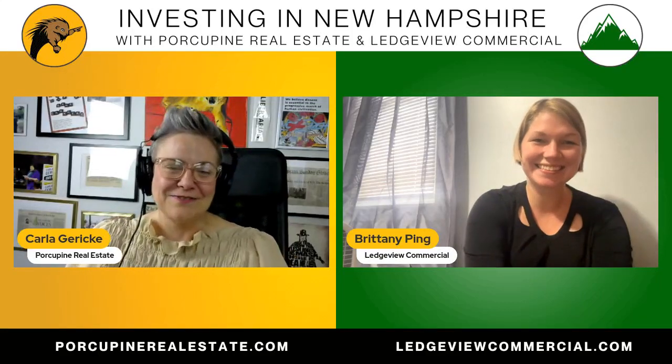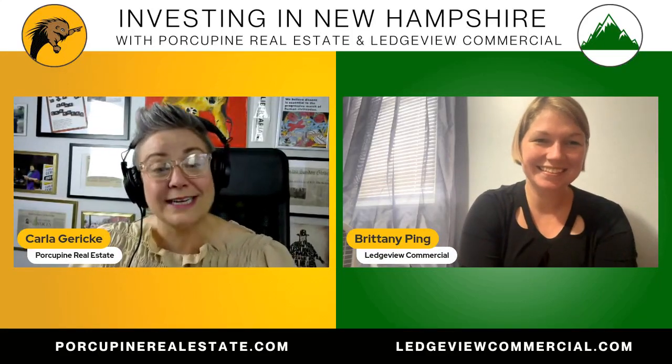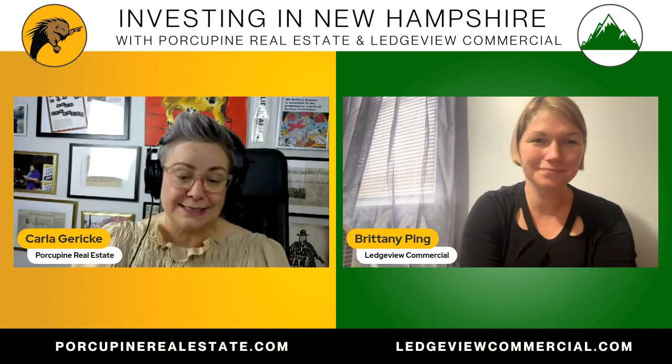Hi guys, and welcome back to Investing in New Hampshire with me, Carla Garrick of Porcupine Real Estate.